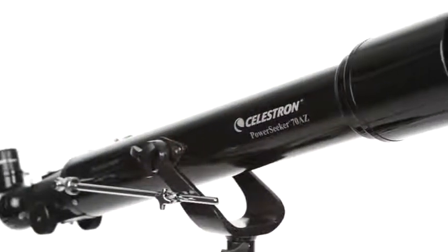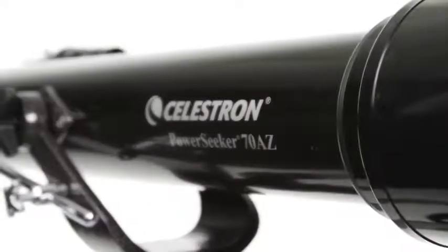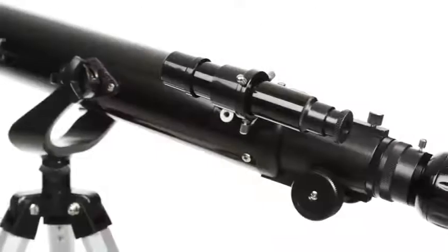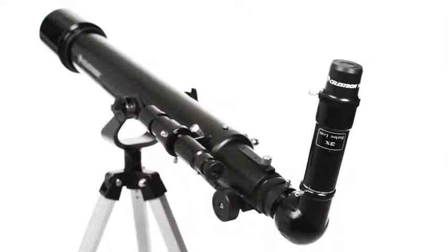Embark on a voyage of discovery with your family with Celestron's best-selling PowerSeeker Alt-Azimuth telescopes. These easy-to-use telescopes come with everything you need to get started with amateur astronomy, including a tripod, a finder scope, two eyepieces, and a Barlow lens, which triples the power of each eyepiece.